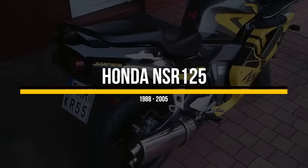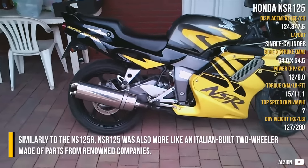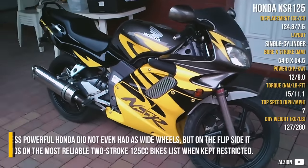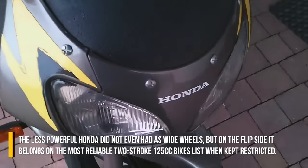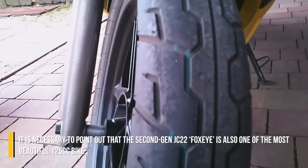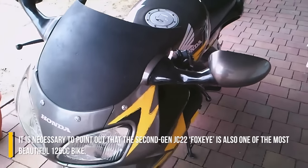Honda NSR-125. Similar to the NS-125R, the NSR-125 was more like an Italian-built two-wheeler made of parts from renowned companies. The less powerful Honda did not even have narrower wheels, but on the flip side, it belongs on the most reliable two-stroke 125cc bikes list when power-restricted. It is also worth pointing out that the second-gen JC22 Foxeye is one of the most beautiful 125cc bikes.